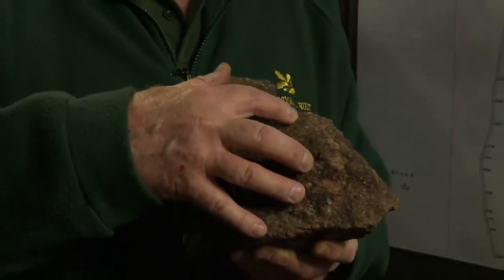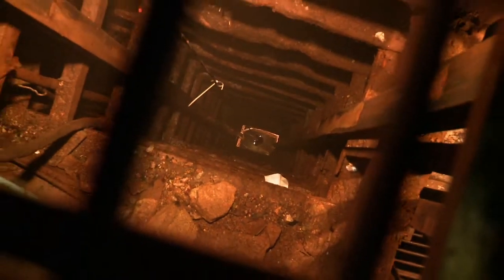Granite, although it's very hard, is more porous than killis. So this mine was relatively dry. When you look down this shaft, you look down a tenth of the way to the bottom.